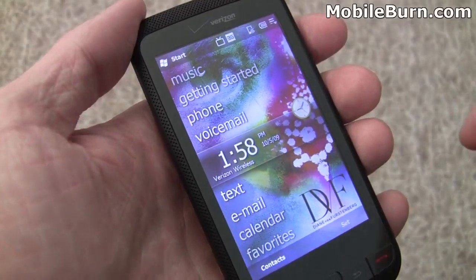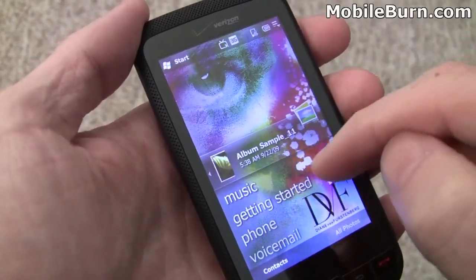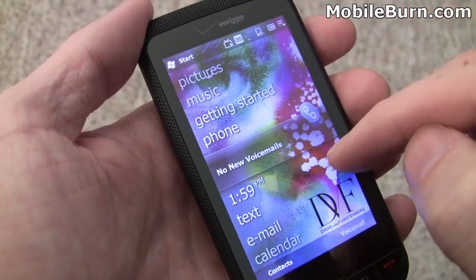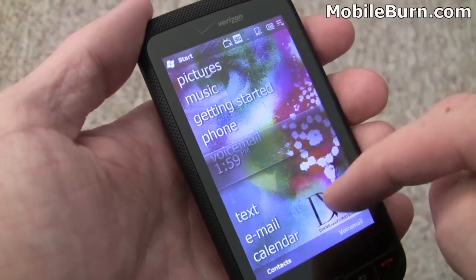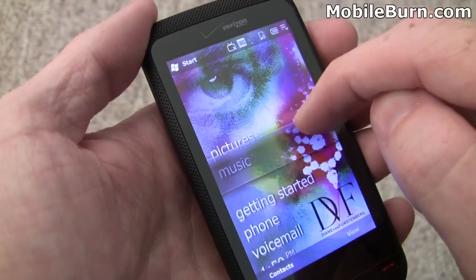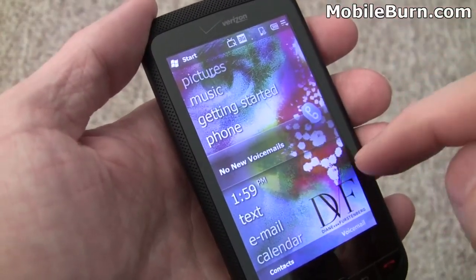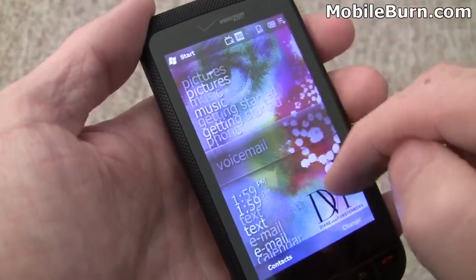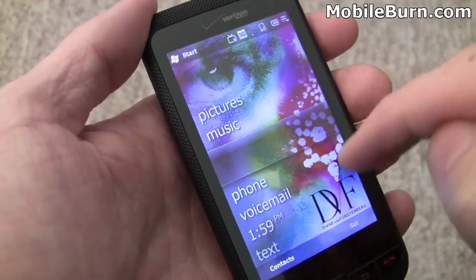Let's take a look at the main menu. First, you'll notice the crazy theme I've got loaded. I've also disabled TouchFlow 3D just so we can see the Windows Mobile 6.5 interface. This is a Diane von Furstenberg theme — there are a number of them, including some crazy plaid purples from Isaac Mizrahi and a couple of other themes. You'll notice the very Zune-like home screen on the Windows Mobile 6.5 platform.